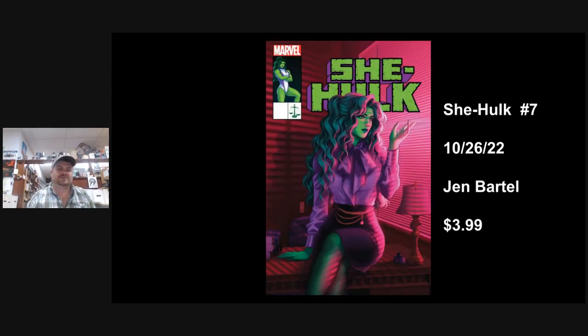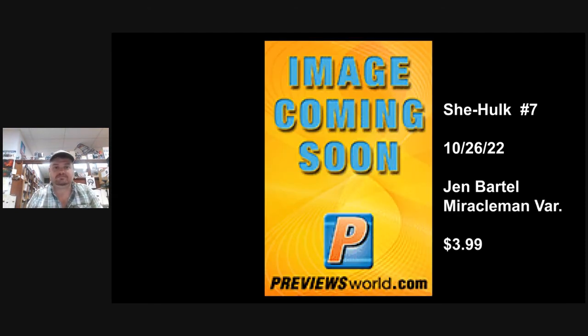On to She-Hulk Number 7. I'm a fan of Jen Bartel, but I have to say this is one of the better covers I've seen in a while. In issue 8, it's said there will be a new villain — the name hasn't been revealed yet. The speculation is that here in Number 7, this will be the cameo or first appearance of that villain. Either way, you get a great cover out of it. There's also a Miracleman Jen Bartel cover for the B cover.